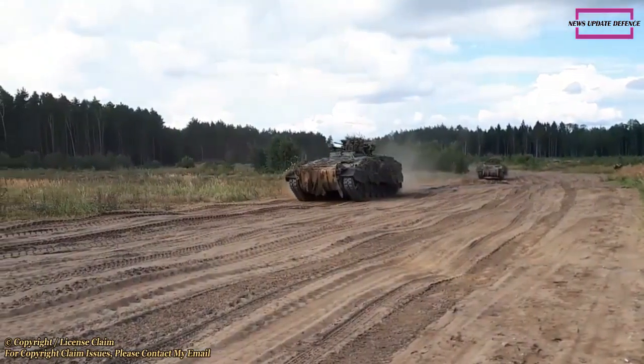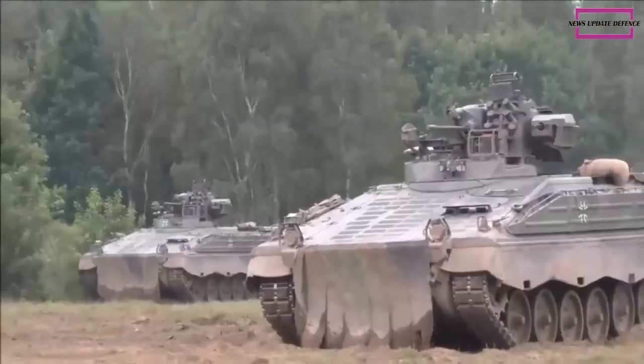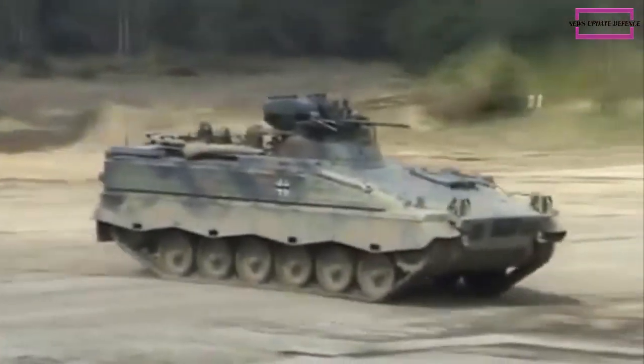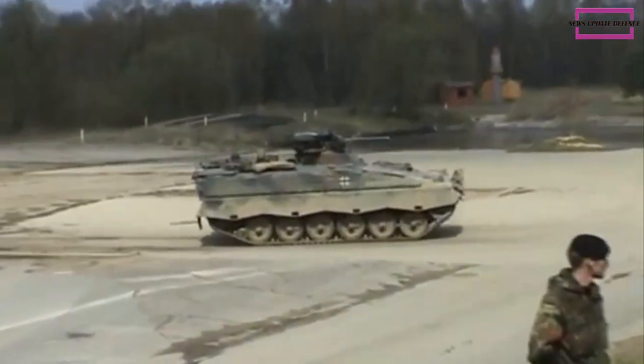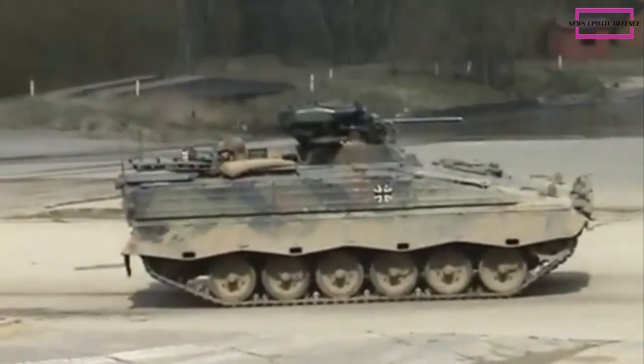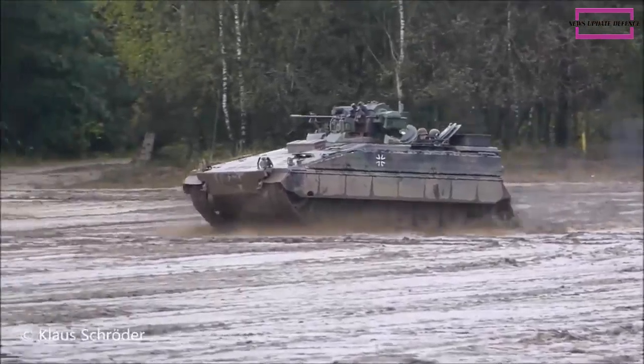German Chancellor Olaf Scholz announced the arms deal swap at the end of May 2022, following talks with the Greek government. The Greek Ministry of National Defense announced on September 16 that Greece would send 40 BMP-1 fighting vehicles to Ukraine and receive the same number of German armored vehicles in return.